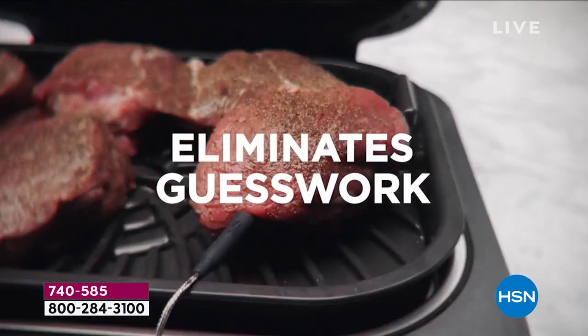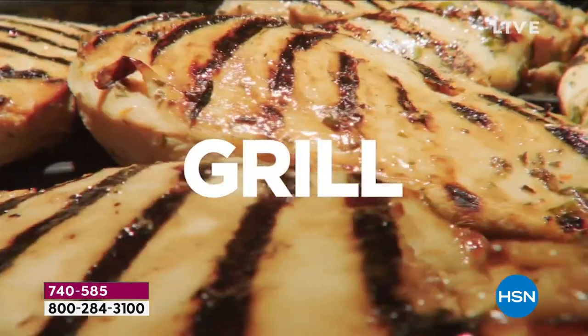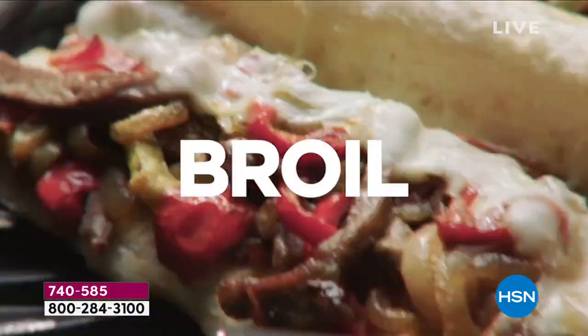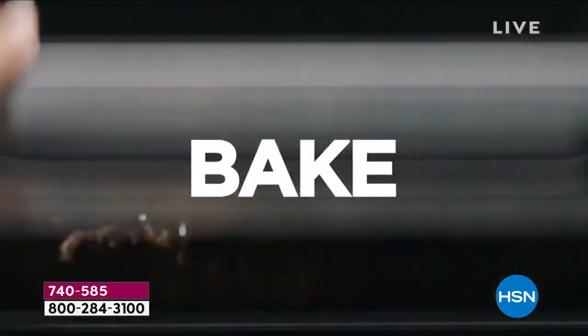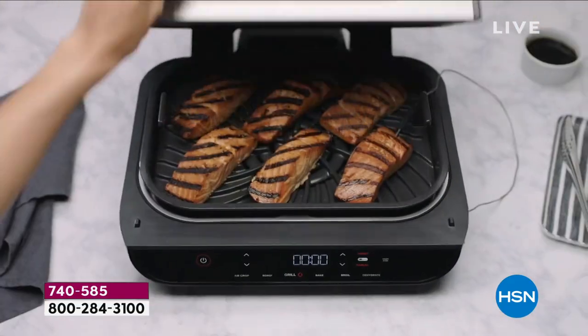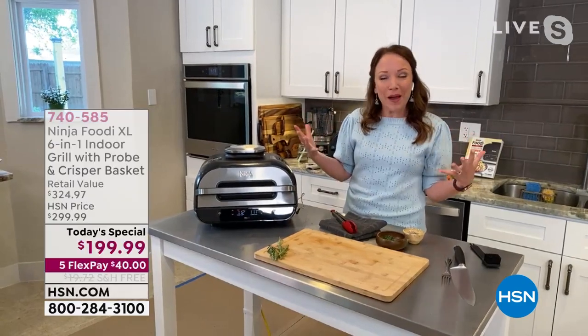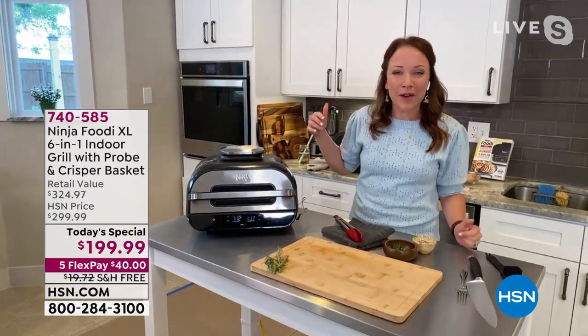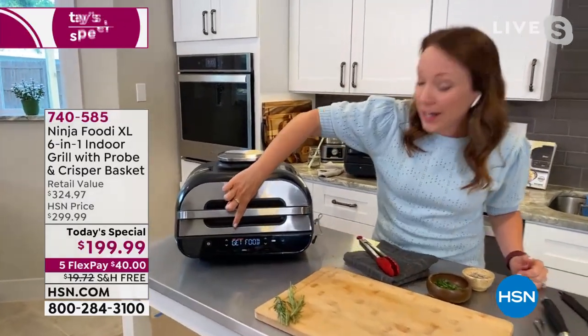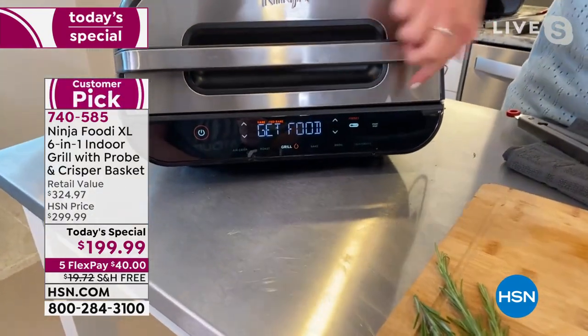It's hard to make a mistake when you have the Ninja Foodi — it really is. I'd love to show you the probe in action. Our steaks are grilling and the temperature is coming up — it's doing all the work and taking the guesswork out. You can spend time with your family and friends instead of babysitting the grill. It now says 'get food,' so our steaks are done. I'm going to open this up — you can hear that sizzle, you can see the grill marks.